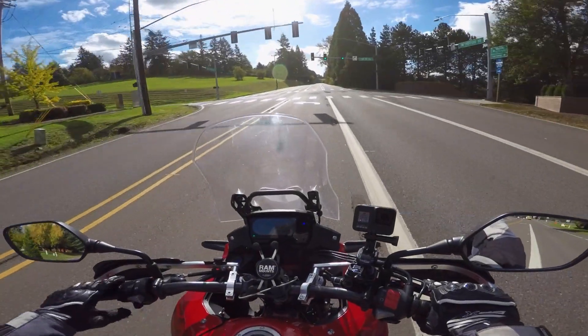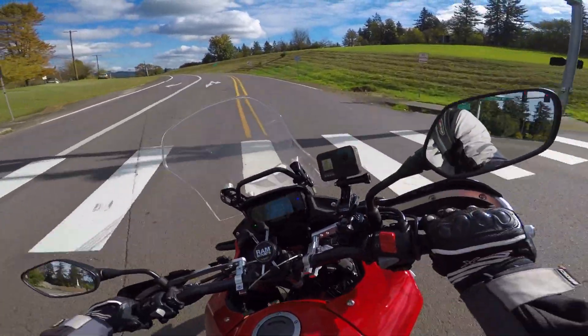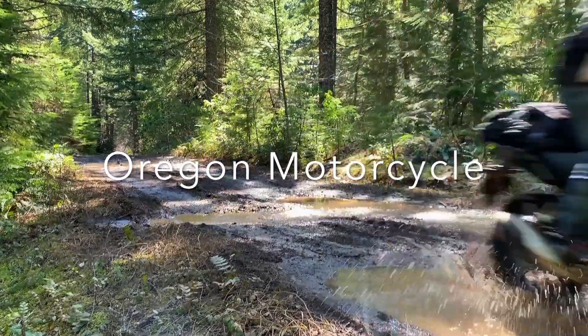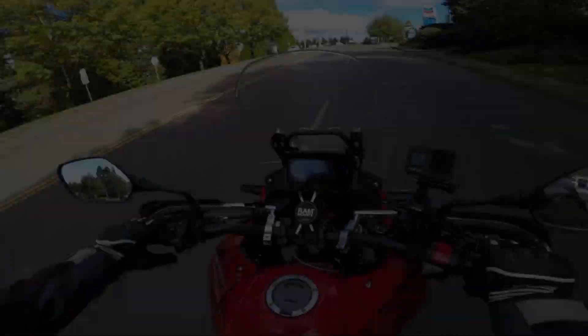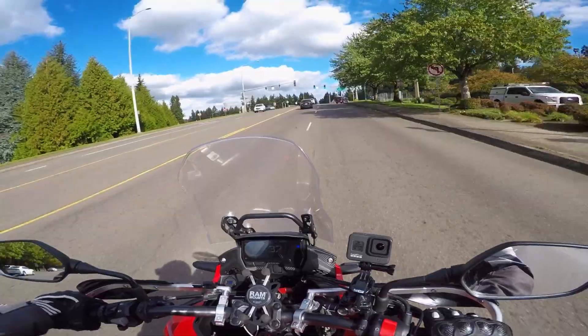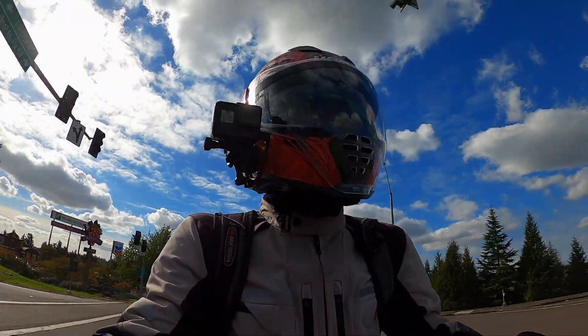Hug that dotted line and you're going to eliminate your chances of a fatality by approximately 30 percent. Welcome to another fun-filled episode of Oregon Motorcycle — coming to you straight out of Portland today.